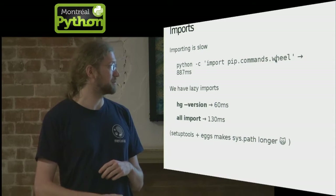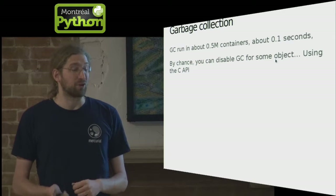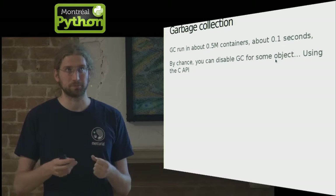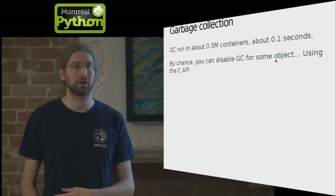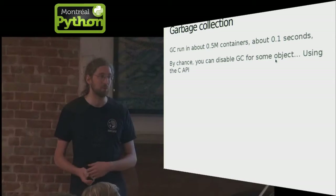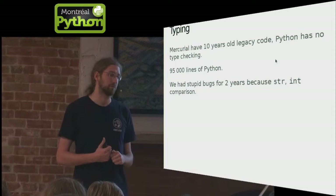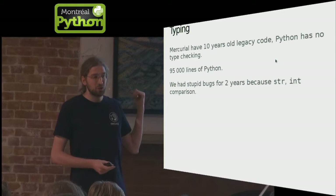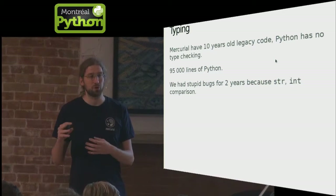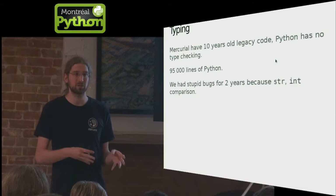Setup tools and eggs used to make sys.path terrible, though it's gotten much better with recent Python packaging efforts. Garbage collection is slow too — if you create a lot of objects and play with them, even basic types, it triggers the garbage collector and can have significant impact. If your command runs in a quarter of a second, that's a big impact. Another issue, less about performance, is typing — it will eventually be solved with Python 3 type hints. Mercurial is a pretty good codebase but it's 10 years old, and when you do refactoring, you're not always sure what a 'c' or 'l' variable means. Actual type checking and type annotation would be great.